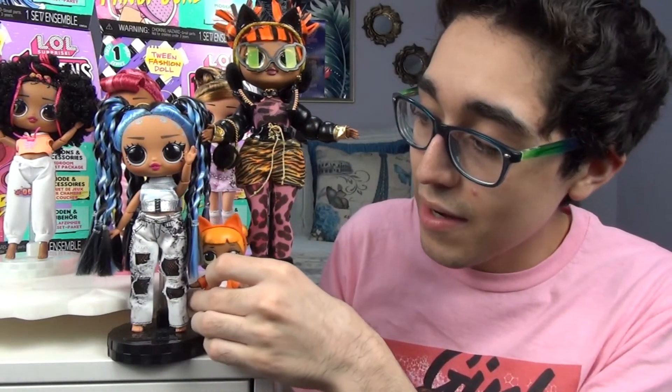Y'all ready? This is so cute. Look at her — she's that much smaller than the OMG. I do have an LOL tot right here, and she can go right here. Look at that size comparison — definitely a lot bigger than an LOL tot, but a lot smaller than an LOL OMG.